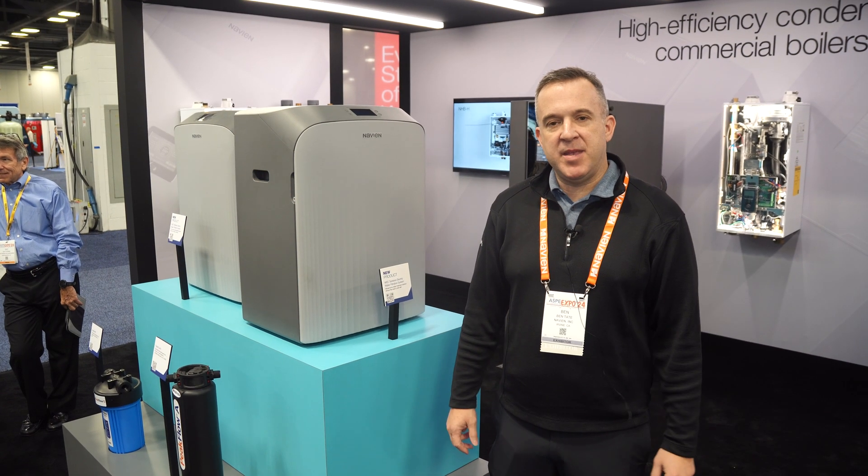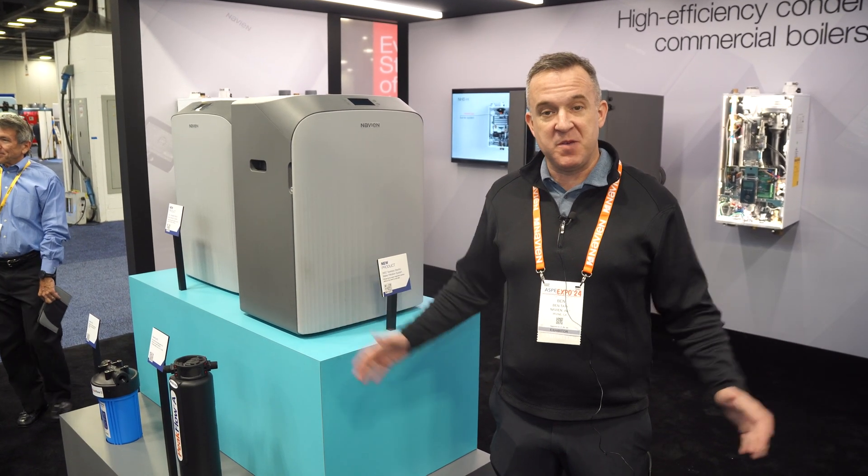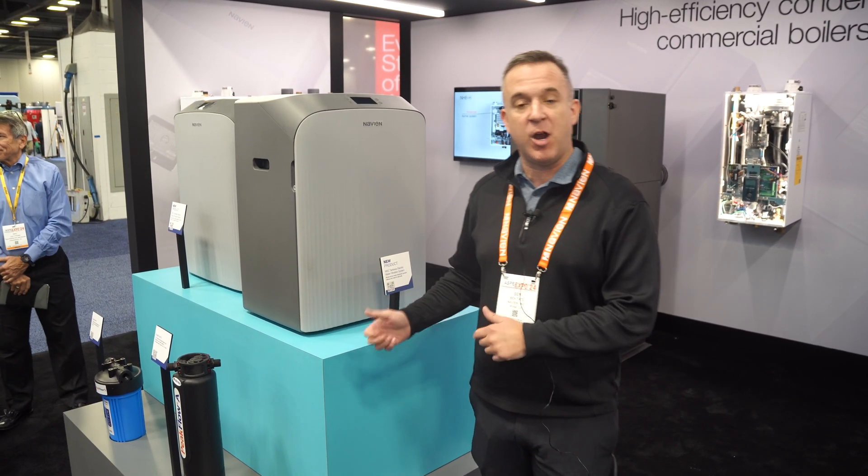Hi everyone, my name is Ben Tate. I'm the National Sales Manager for Navion. We are here today at ASPE 2024 and I'm excited to tell you about our WEC.